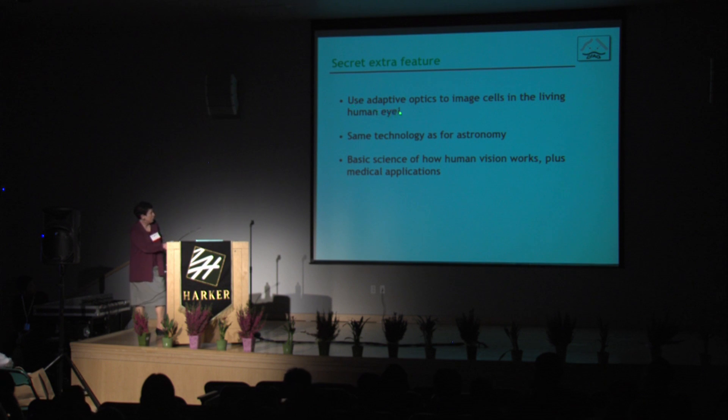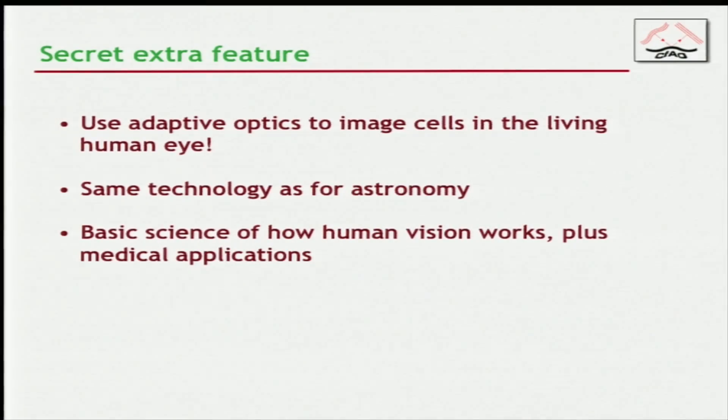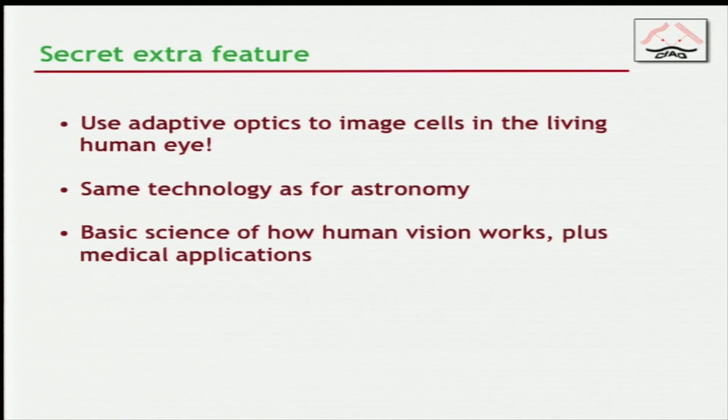Then I have a secret extra feature: you can use this same technology to image cells in the living human eye. This was one of the things we realized in 1999 — it had a wonderful other set of applications. It's exactly the same technology, and you can use it to study how human vision works plus medical applications. You can look at diseases of the retina and ask how well a particular therapy is working and try to understand what happens in the course of a disease.